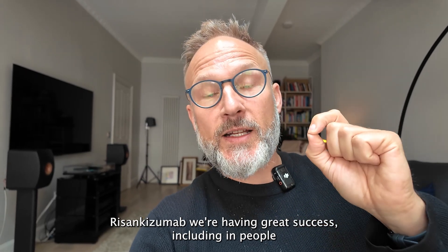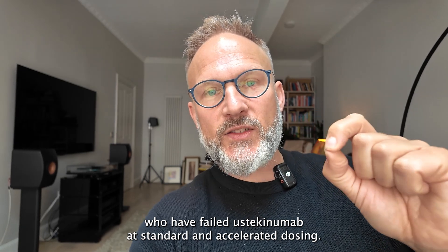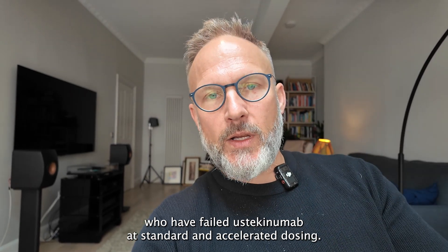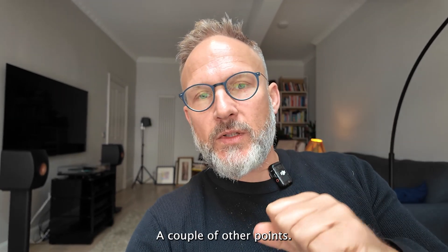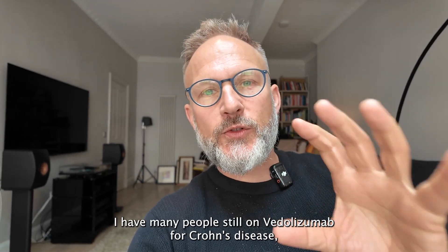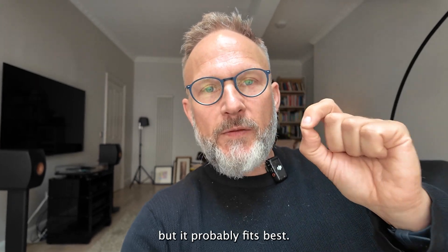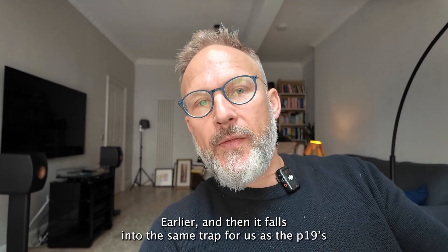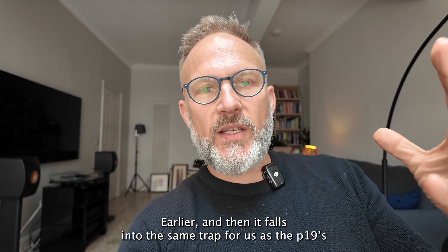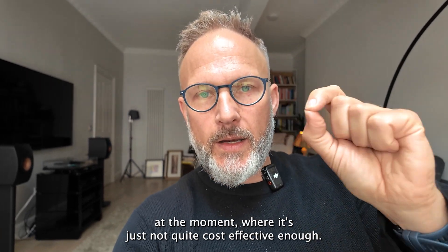Risankizumab — we're having great success, including in people who have failed ustekinumab at standard and at accelerated dosing. Vedolizumab still fits into the algorithm; I have many people still on vedolizumab for Crohn's disease, but it probably fits best earlier, and then it falls into the same trap as the p19s at the moment where it's just not quite cost-effective enough.